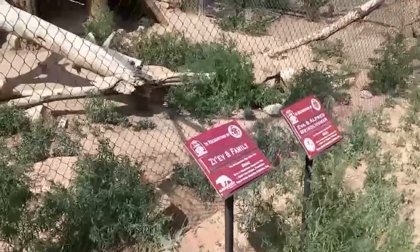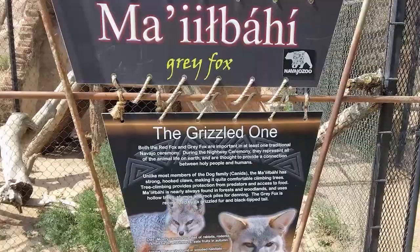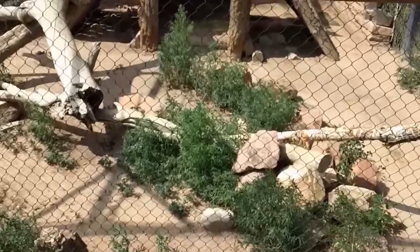Maislapai — grey fox, the grizzled one. Both the red fox and grey fox are important in at least one traditional Navajo ceremony. During the night way ceremony, they represent all the animal life on earth and are thought to provide a connection between the holy people and humans. Unlike most members of the dog family, the maislapai has strong, hooked claws, making it quite comfortable climbing trees. Tree climbing provides protection from predators and access to food.